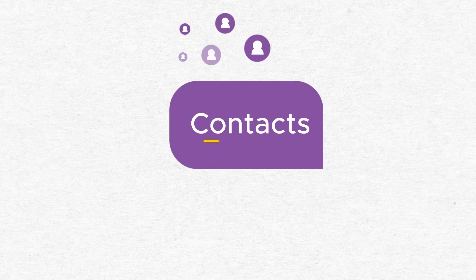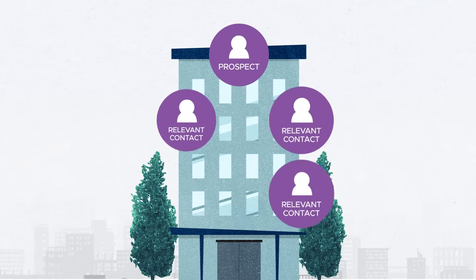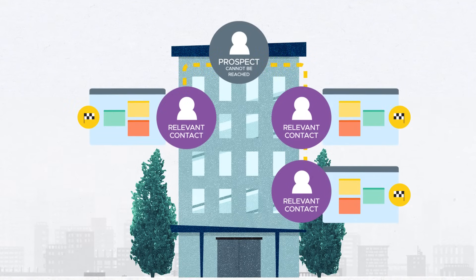The third key to lead nurturing success is contacts — that's contacts with an S. Buying decisions are often made by a group of people in a company. If your original contact is unreachable, fret not. Your Callbox team reaches out to other relevant contacts within your target account and applies the same lead nurturing workflow until we get a hold of a decision maker or an influencer.